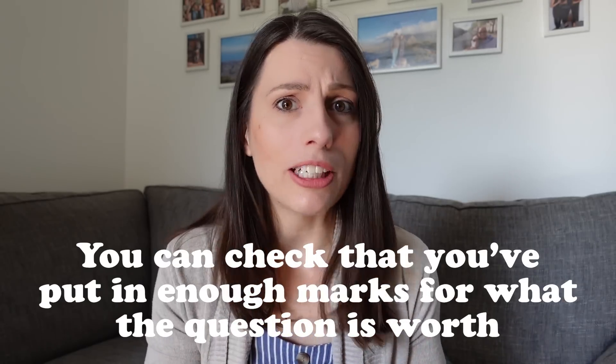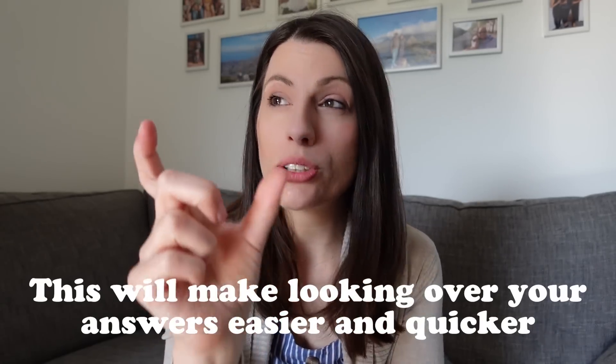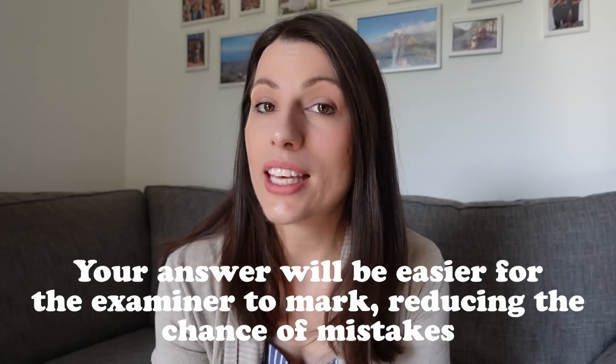Top tip number two follows on from that first one, and that is to bullet point your answers. I'm sure you've heard me say this so many times before, but I really want to make sure you're going to do this in the exam tomorrow. Bullet pointing your answers is useful because first of all, you can check you've definitely put in enough marks for the number of marks the question is worth. If the long answer question at the back is five marks, make sure you've got at least five bullet points — I say to do six just so you've got a backup in case one wasn't worth a mark. It also means you'll write your answer more concisely, it'll be easier and quicker to check your answers, and easier for the examiner to mark, meaning they're less likely to make a mistake. You are allowed to bullet point every single question on paper one — there is nowhere where it says you're not allowed to do that.